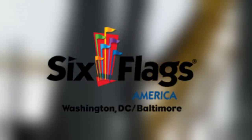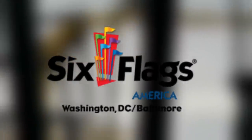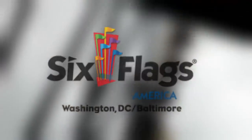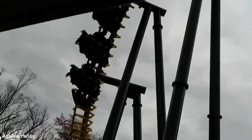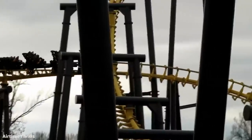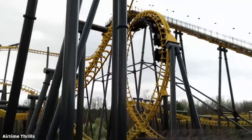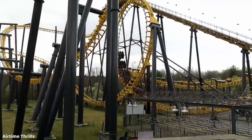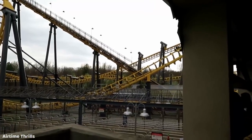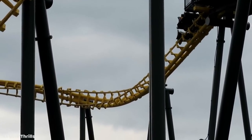Next up we have the first of the Six Flags branded parks in the chain — Six Flags America. There are a couple options I could have went with here, but ultimately I decided on Batwing, which is a 2001 Vekoma Flying Dutchman model. As we know, Firehawk closed after the 2018 season at Kings Island and Vekoma does not support these coasters anymore. It's very hard to get parts for them, and Batwing has not been operating a whole lot, so I don't see a very bright future for Batwing.